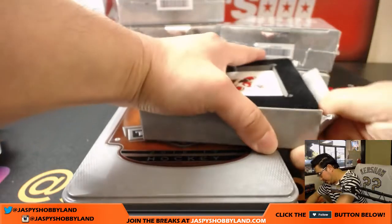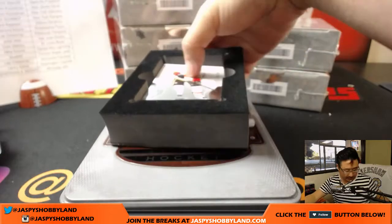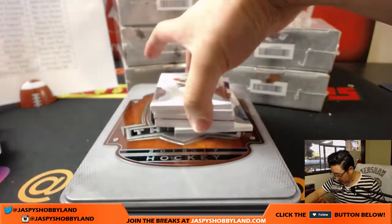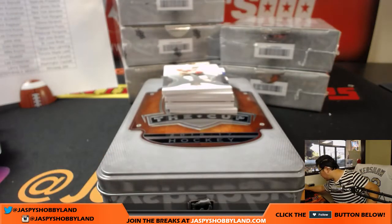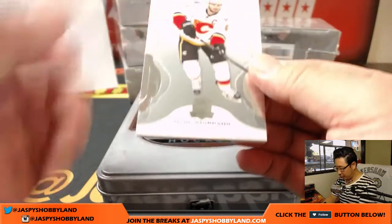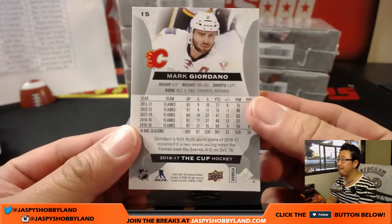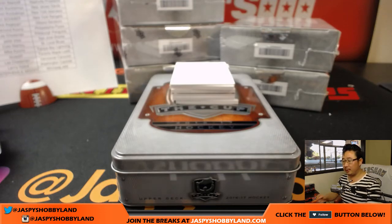Just kind of pop this open right here, keep the cards protected a little bit. Let's use a blank card to slow play some of the hits. We're going to start off with Mike Giordano, 19 out of 249. That'll go to Calgary — that'll be for Rod.